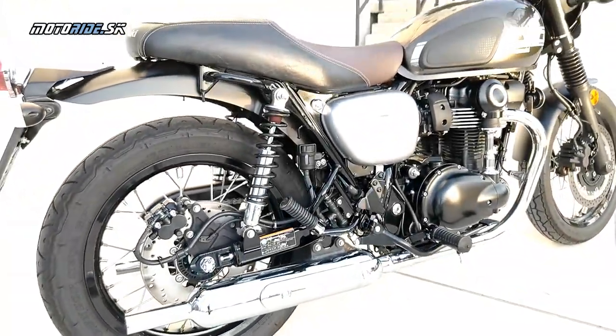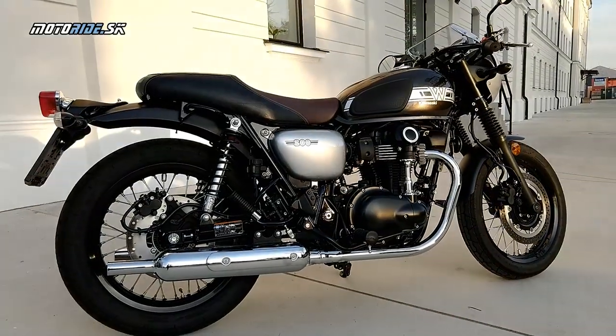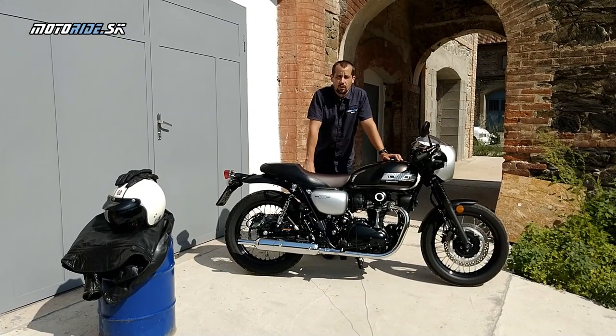Inak je to veľmi jednoduchá motorka. V motore ešte spomeniem, že spojka anti-hop aj s tou asistenčnou funkciou - takže keď už ten motor prerábali, tak tam dali aj takúto fičúrku. Keďže motor je hlavne zameraný na ten krútiaci moment, tak si myslím, že to nie je taký zlý nápad. Tým sme vlastne výčet všetkých hypermoderných technológií pri tejto motorke ukončili, čo je len dobre.